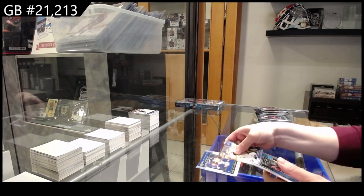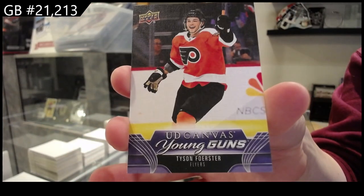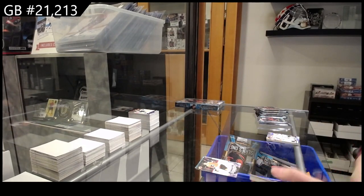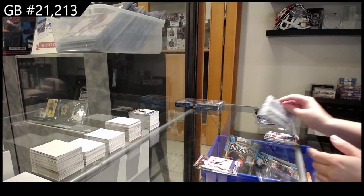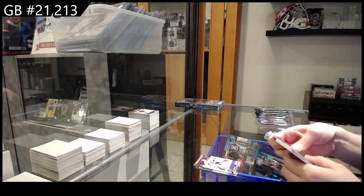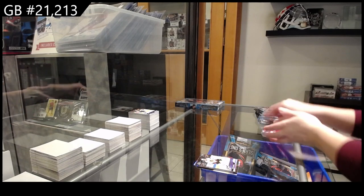205 for LA of Kevin Fiala, Honor Roll for Winnipeg of Scheifele, and a Young Guns Canvas for Philadelphia of Tyson Foerster. Star Search for Arizona of Guenther, Teachers Pet for Tampa of Vasilevsky and Miroshnichenko, Young Guns for Ottawa. Star Zone Red of Scheifele for Winnipeg, Star Zone for Edmonton of McDavid, Young Guns of Wyatt Kaiser for Chicago.